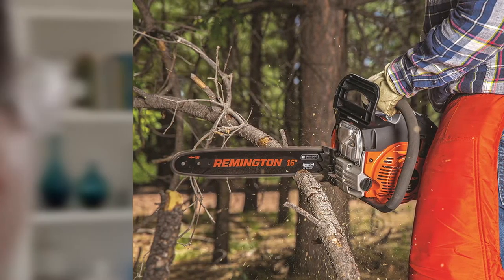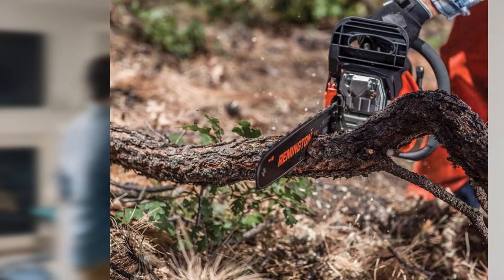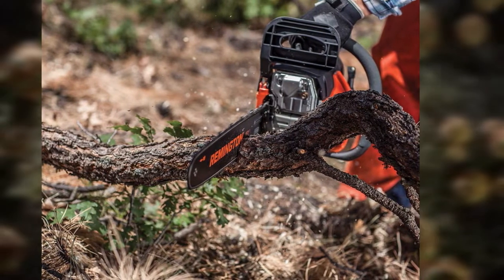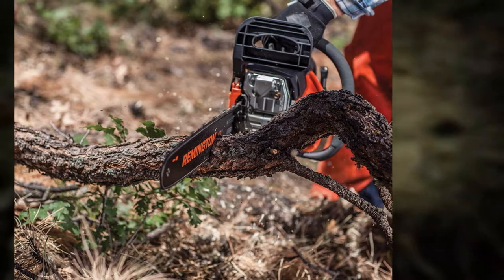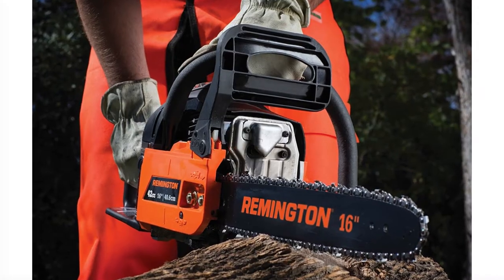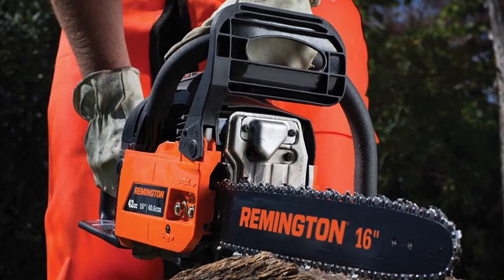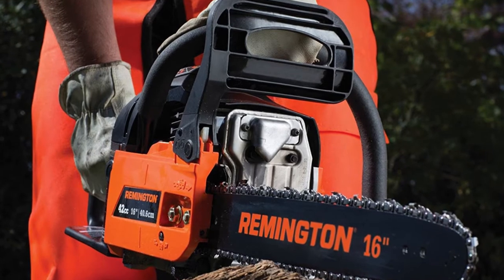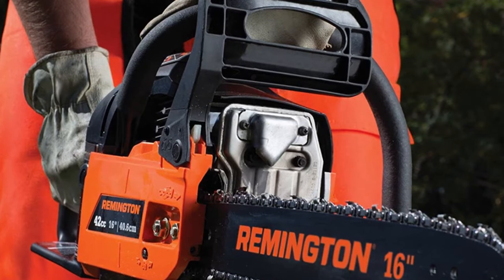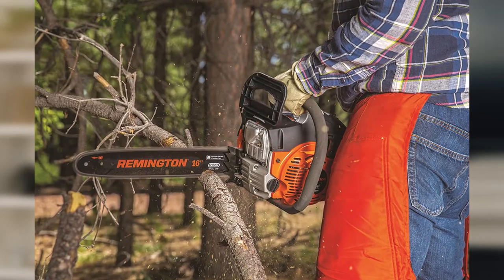Thanks to the adjustable chain oil feed you can easily adjust the tension of the chain. There is also a knob-type automatic tightening function that helps deliver an effective cutting performance. Wimmers's gas chainsaw features an ergonomically balanced design with anti-vibration and cushion-wrapped handles, which prevents hand fatigue even when you operate the saw for a long time, and also helps you achieve precision cuts.